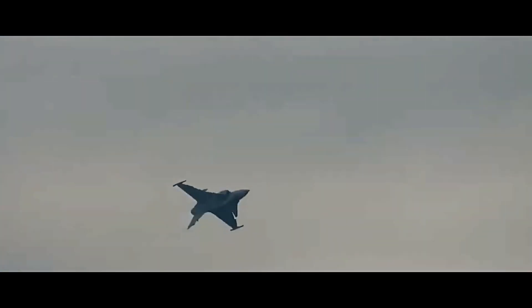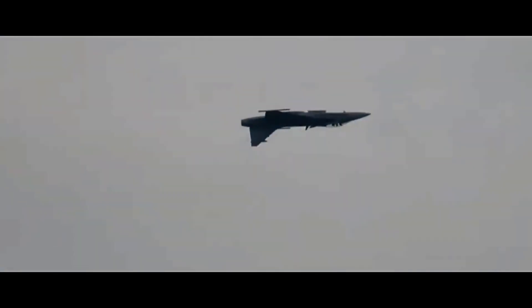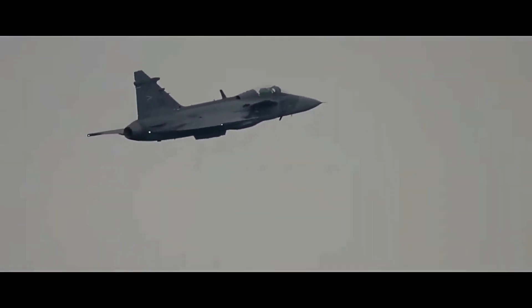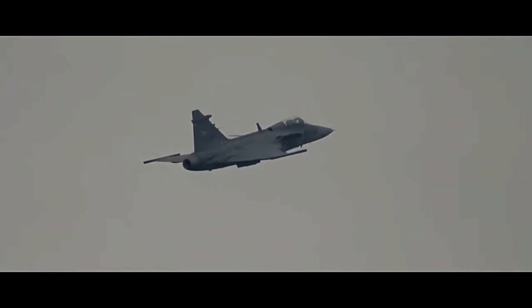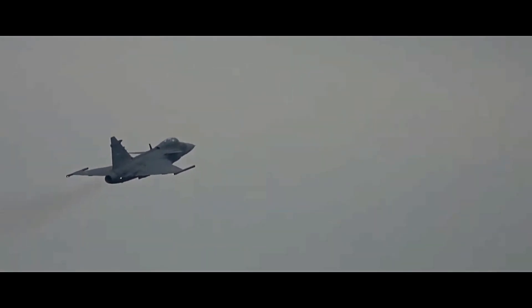One of the Gripen's most unique features: it can land on an 800-meter road and be refueled and rearmed by a team of just six personnel in under 10 minutes. This makes it incredibly survivable in the event of infrastructure attacks — an ideal solution for countries with dispersed defense strategies.